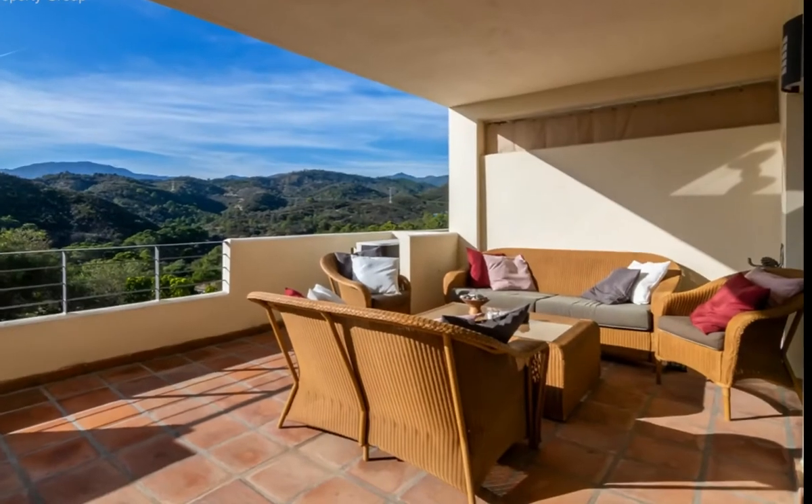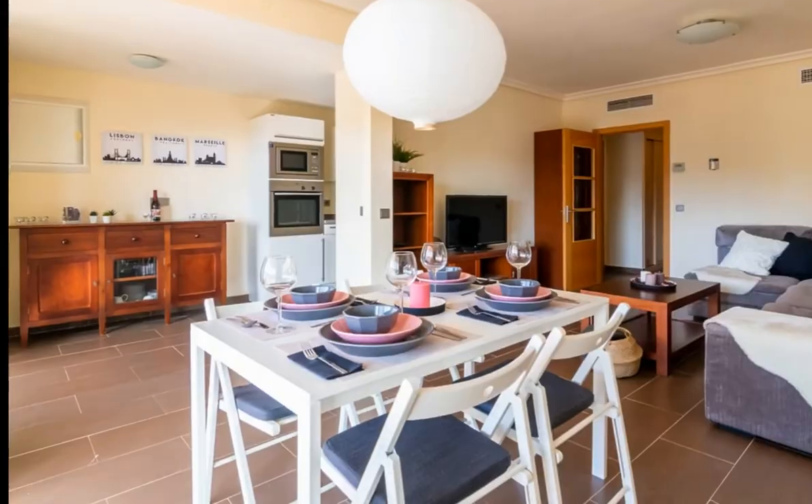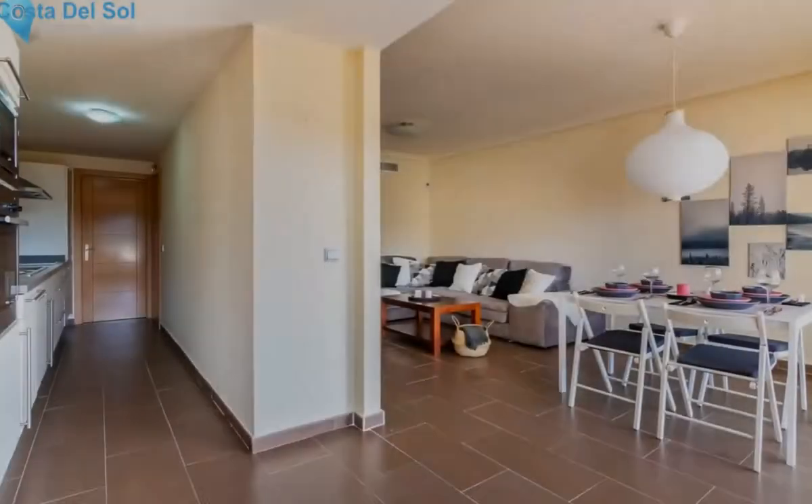The apartment offers a very large, over 50 square meter terrace, totally covered, where you can enjoy at its best the Spanish climate. Large living area and fully fitted kitchen. Utility room. Two bedrooms and two bathrooms.